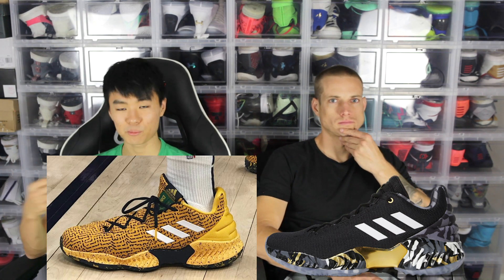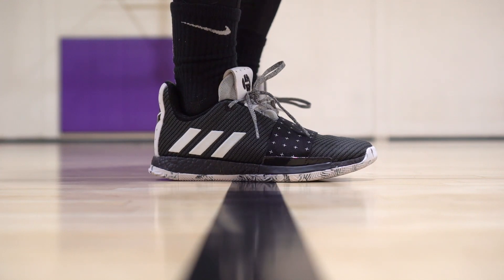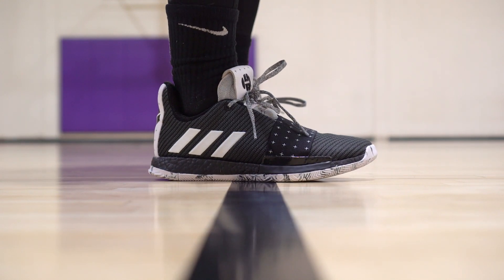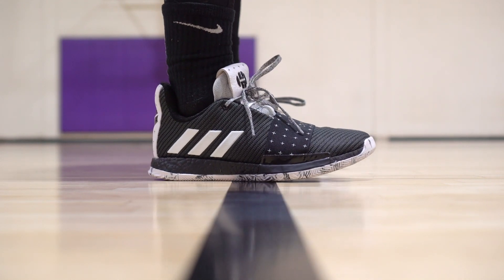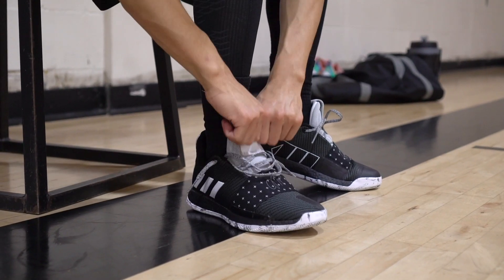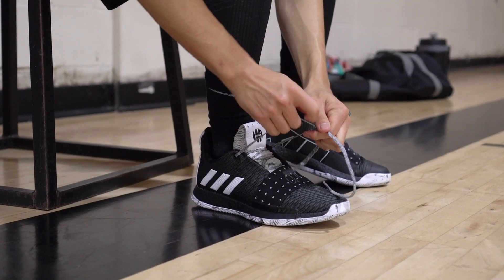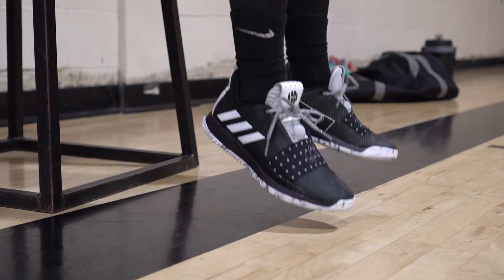Last but not least, my favorite shoe of the year — the Harden Volume 3. If you guys want just a great performer overall, I recommend it for any position. Get the Harden Volume 3. It is a little expensive — $140 bucks, and the one with the boost is $20 more. Last year it was only $10 more, now it's $20, which is a lot.